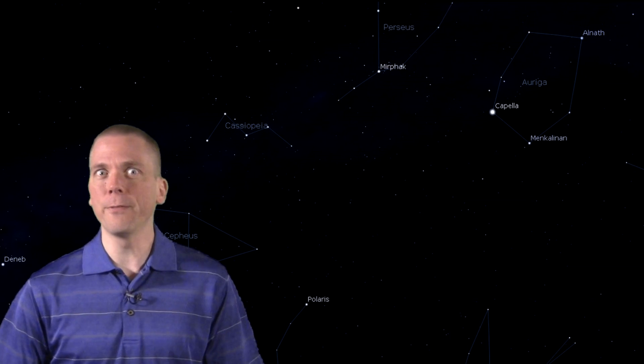But Dave, how can we find anything if we can't see anything there? No worries — we will estimate by using the stars in the area we can see. I'll show you how.